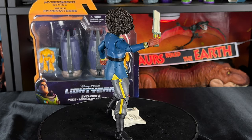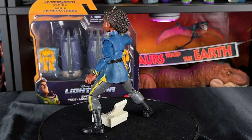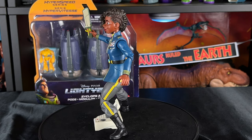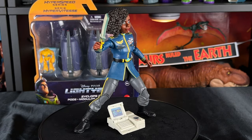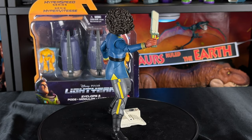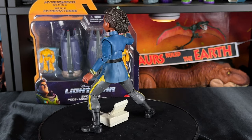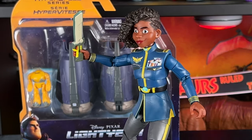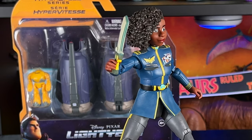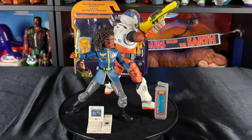I'm most impressed with the articulation of this figure. The paint apps are spot on, and the head sculpt is definitely amazing — this looks more like the character than any other figure we've gotten so far. It's a 10 out of 10 in my opinion. They really went out of their way to make sure this figure looked its best, and it definitely does. If I was going to have one Alicia Hawthorne figure in my collection, this would be it. It's everything you want in an action figure — paint apps, accessories, articulation — with double joints on the elbows and knees.